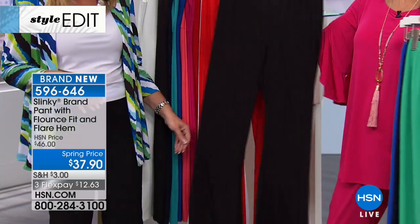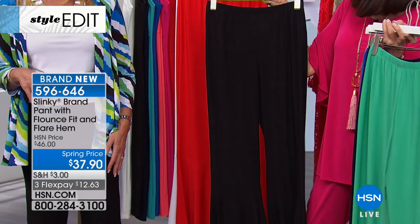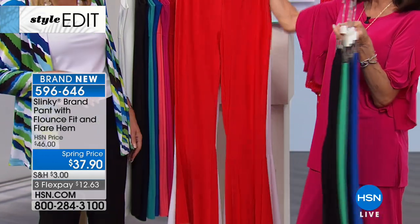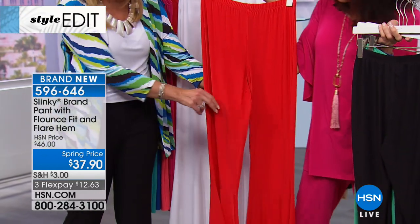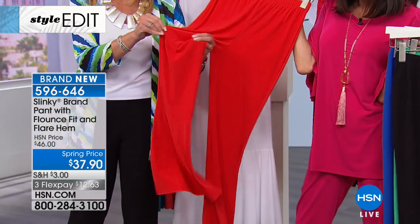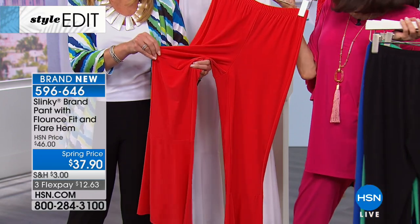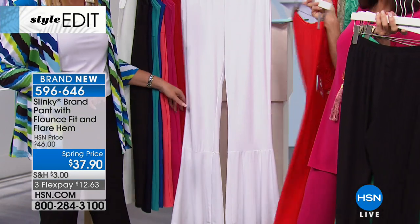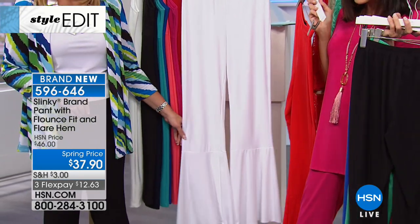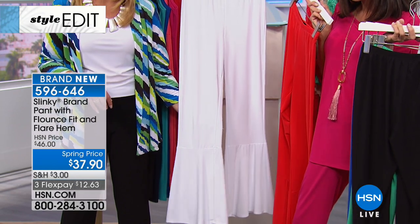And then of course, got to have it in the black — love them in the black. Then take a look in this beautiful scarlet red. Look how cute that is! But it just doesn't do it justice on the hanger — you've got to see it on our model. And then white — denser, so you don't have to worry about them being sheer. So fun, how cute are those?